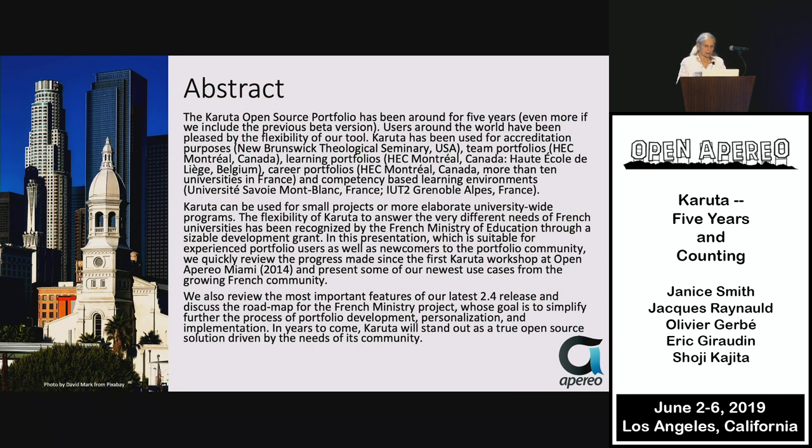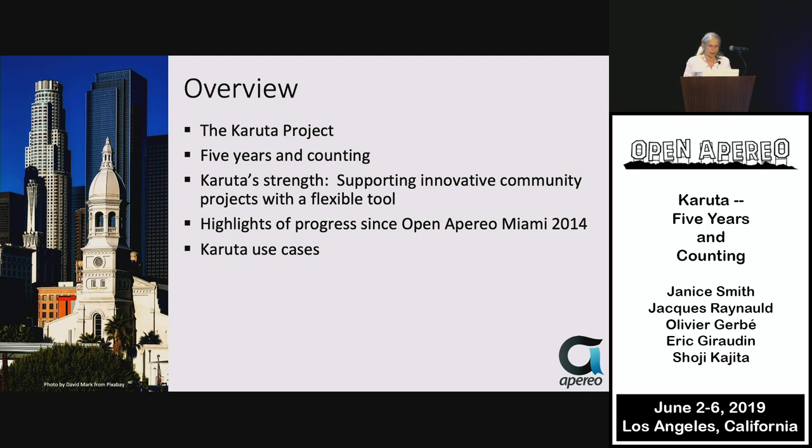We always like to include the abstract, but you can look at this in the program. We're going to give you a little review of the project, talk about where we've come over five years, emphasize the strength of Karuta — which is to support innovative community projects with a flexible tool. It's gone beyond being a portfolio to being a very creative learning tool to help you solve your learning needs. We'll give you a few highlights of our progress since 2014 in Miami, and then go into some use cases.